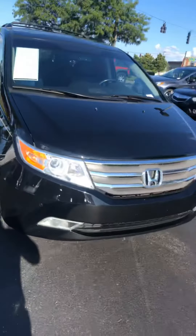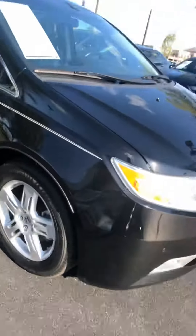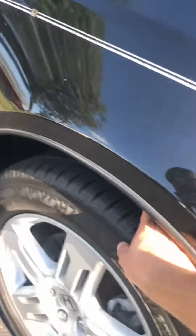Hey, this is Brian with Lexus of Louisville. I wanted to take a minute and send you a quick video of our 2012 Honda Odyssey Touring. Coming around looking at the car, it's in some pretty good shape, with brand new tires all the way around.